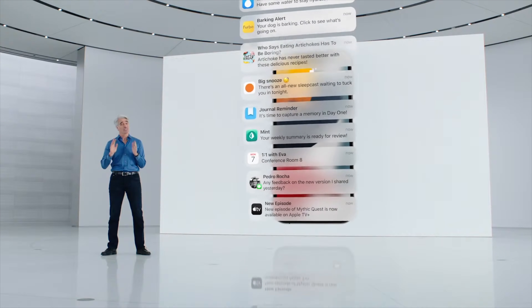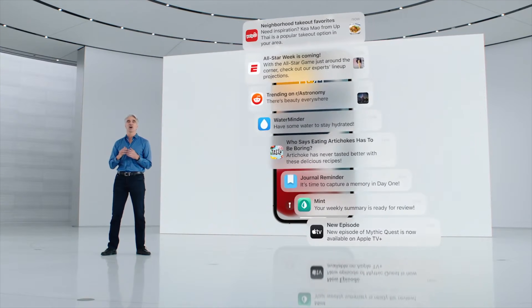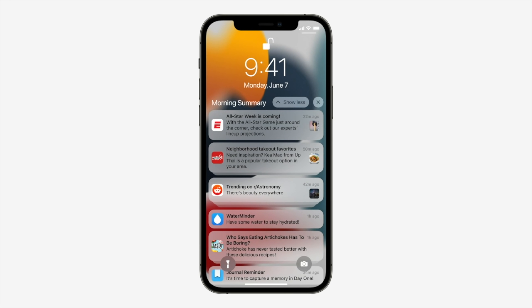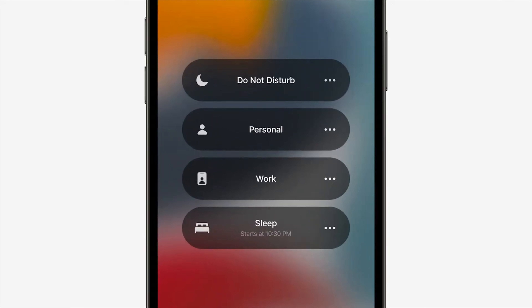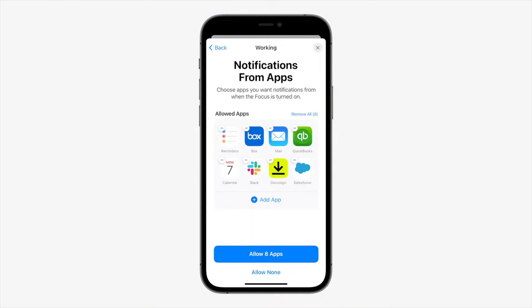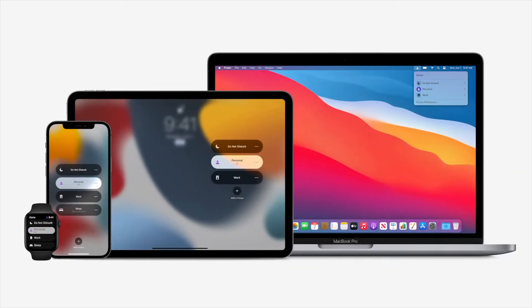Apple has made a huge revamp to the notification system. It has a new summary system, so you can decide how often lower-priority apps can nag you. And they've added some options to have different notification profiles, which Apple calls Focus. So let's say you're at work — you might get notifications from Slack, Asana, and your calendar. But when you're in your personal space, your friends and family are the only things that come through. Then these features sync across all of your devices, so your iPad, your Mac, your phone will all be on the same page in terms of who's able to get through to you.